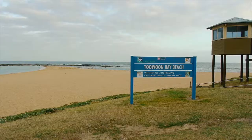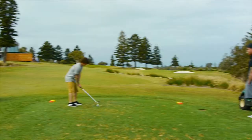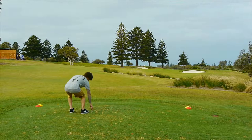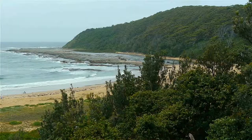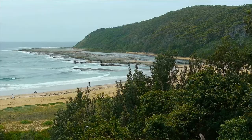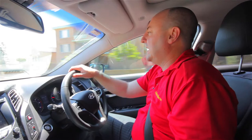Between here and where we're going to see the hen's teeth, we've got Toowoon Bay Beach on the left-hand side - one of the top ten most beautiful beaches in the world. We'll come past Shelly Beach Golf Club and Shelly Beach, a great beach to swim at, and a really strong surf lifesaving club.